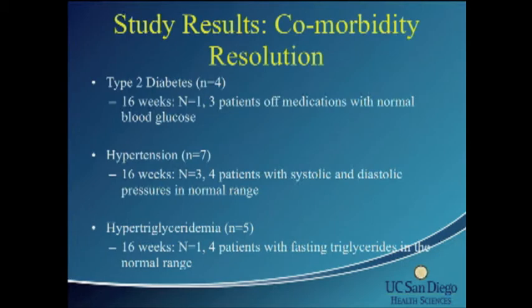Regarding comorbidities: the weight loss was significant, but does it affect comorbidities? At 16 weeks, only one remaining diabetic patient was on medications; the other three patients were off medications with normal blood glucoses. Four hypertensive patients were off their medications with normal systolic and diastolic blood pressures. Patients with hypertriglyceridemia also had normal fasting triglycerides.